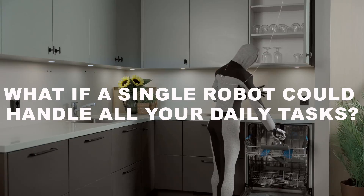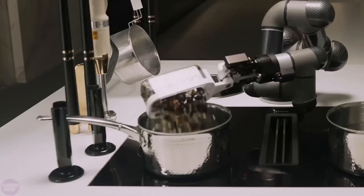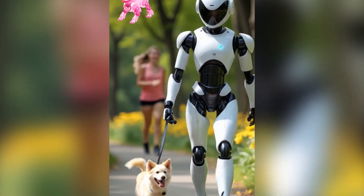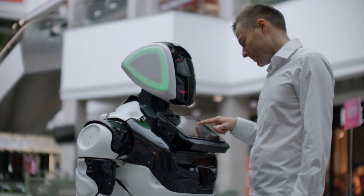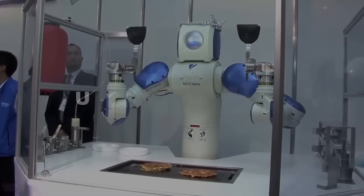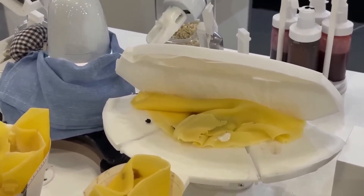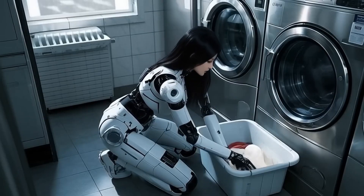Today, we're tackling an exciting question. What if a single robot could handle all your daily tasks? Picture this: a smart machine that cooks your meals, tidies up your home, assists with work, and maybe even takes your dog for a walk. It might sound like something straight out of a sci-fi blockbuster, but believe it or not, we're getting closer to making this vision a reality. In this video, we'll delve into the groundbreaking technologies and innovations that are paving the way for a truly universal robot — one that could revolutionize the way we live and work. By the end, you'll have a deeper understanding of why this concept is so exciting and just how close we are to achieving it.